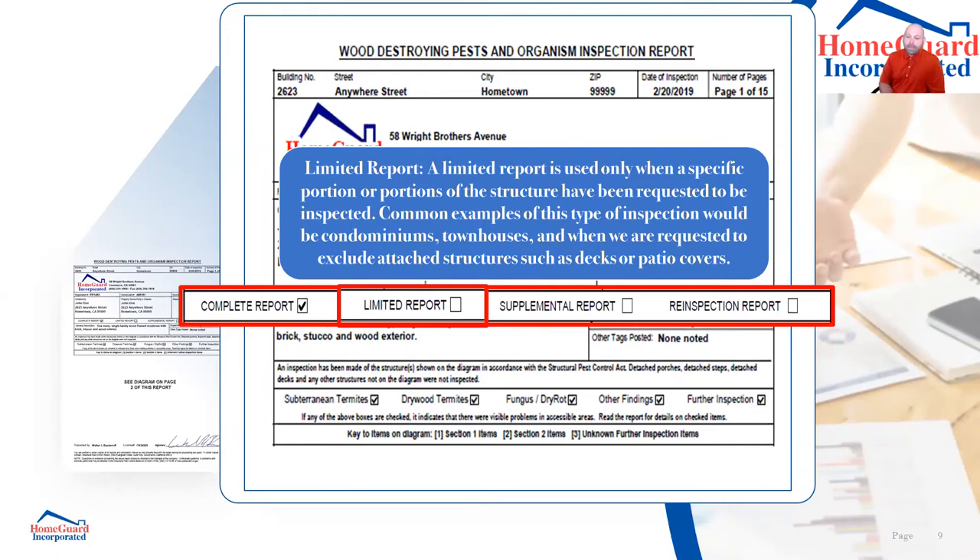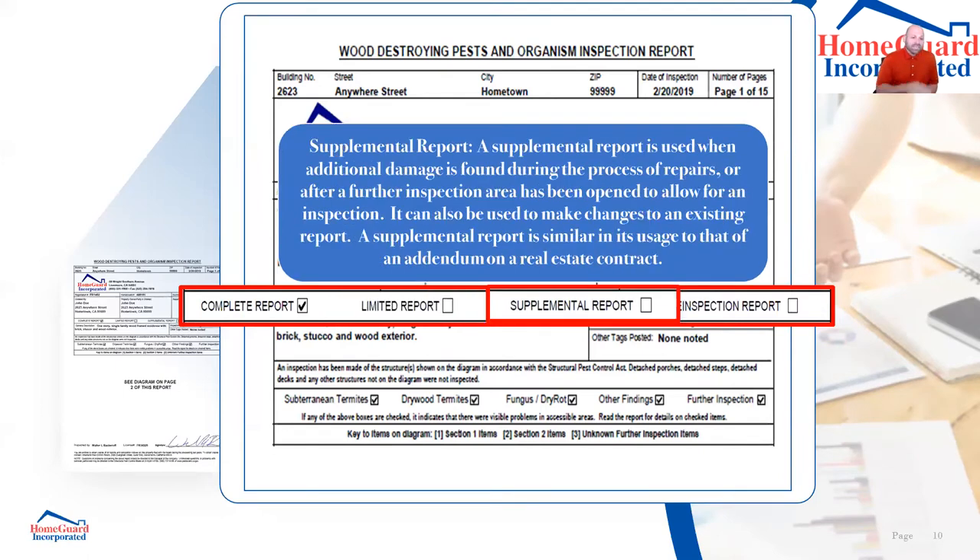A limited report applies when we're excluding a portion of a structure. For example, a condo where we're only inspecting the inside and exclusive-use areas, not areas owned by an HOA. If there's a deck attached to the home and you don't want it inspected, we mark this as a limited report and note the exclusion on the inspection report.